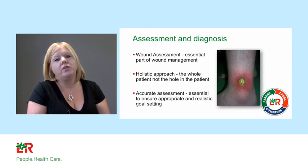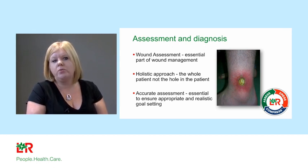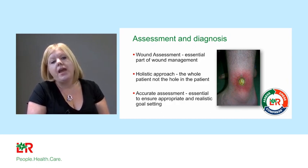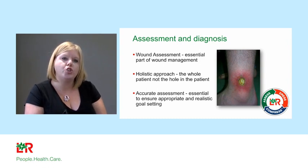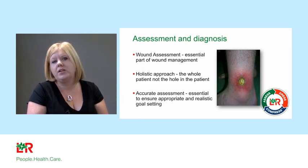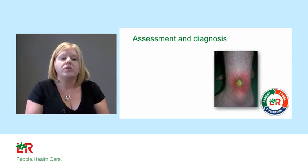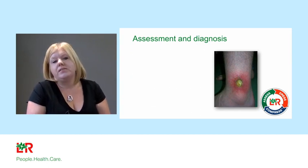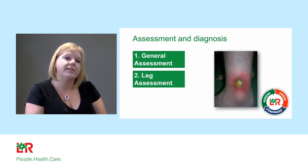Where do you start? You start with assessment and diagnosis of venous leg ulcers. It starts with wound management, preparing that wound bed for healing. It has to be a holistic approach looking at the whole patient and factors that could be delaying healing — not just the limb and wound in isolation. We have to ensure we are setting realistic goal settings so patients have realistic expectations. The diagnosis and assessment starts with a general assessment of the whole patient, then the leg, and then the wound.